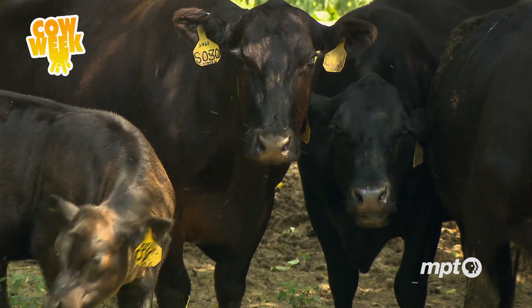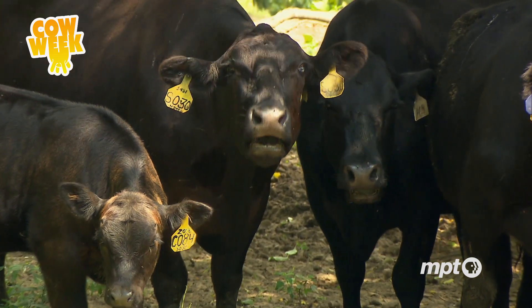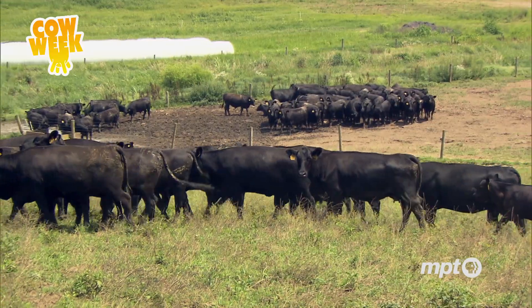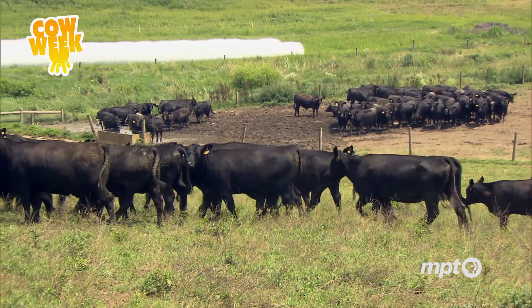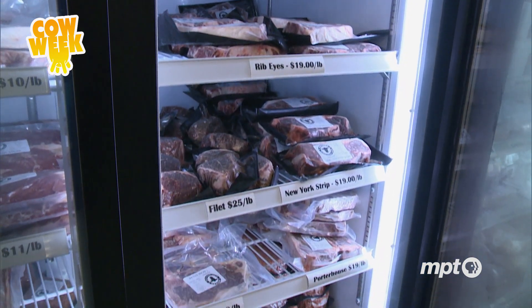Of course, genetics aren't all that matter when it comes to creating a top-notch steak. If we don't select the right genetics, we don't feed out the cattle the proper way, we don't cut the meat the right way — you're not going to get a great eating experience. That's why Rosetta controls every part of the process, from the genetics to processing all the way down to packaging.